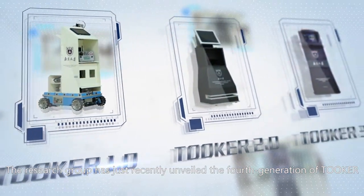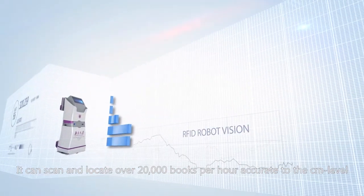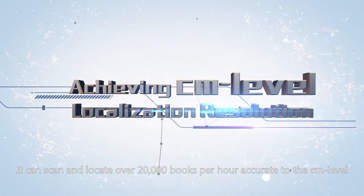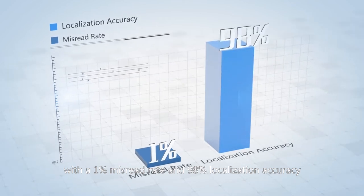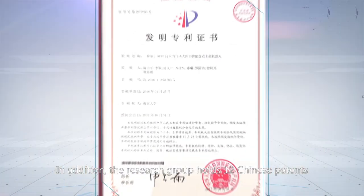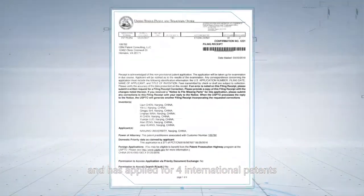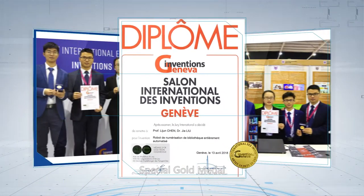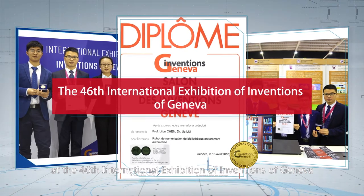The research group has just recently unveiled the fourth generation of Tuker. It can scan and locate over 20,000 books per hour accurate to the centimeter level, with a 1% misread rate and 98% localization accuracy. In addition, the research group holds 12 Chinese patents and has applied for four international patents, and wins the top prize, Special Gold Medal, at the 46th International Exhibition of Inventions of Geneva.